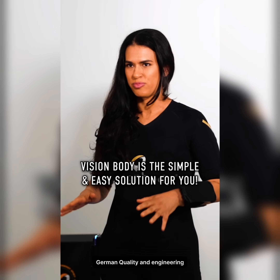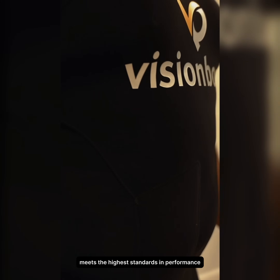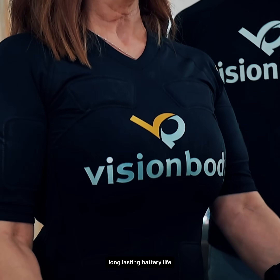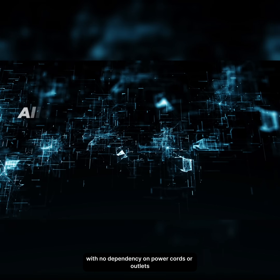German quality and engineering. Designed and manufactured in Germany, the Ultimate Fast Track Muscle System meets the highest standards in performance, durability, and user safety. Battery powered for freedom — long lasting battery life and a full wireless setup allows you to train anywhere with no dependency on power cords or outlets.